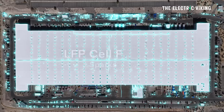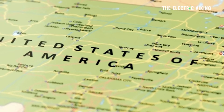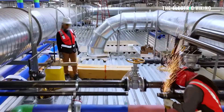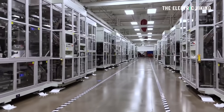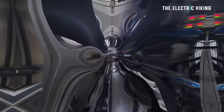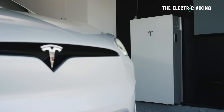Tesla has just unveiled its new lithium-ion phosphate gigafactory in the United States. This will be one of the first lithium-ion phosphate battery gigafactories built in America, and it will provide Tesla with much cheaper batteries than what it's currently making. The question is: will Tesla use these batteries in their EVs, or will they simply put them into Powerwalls and Megapacks?